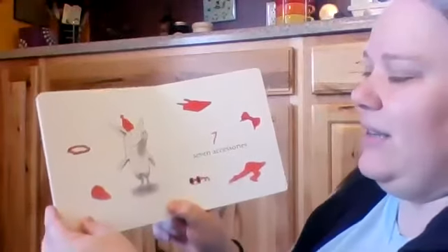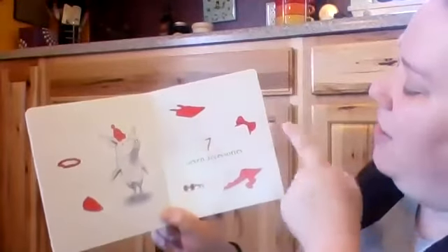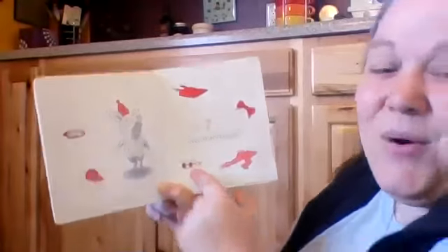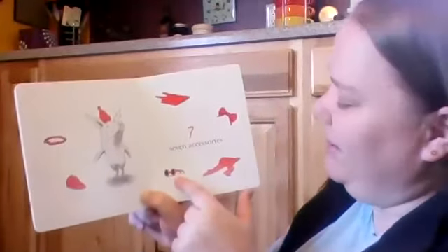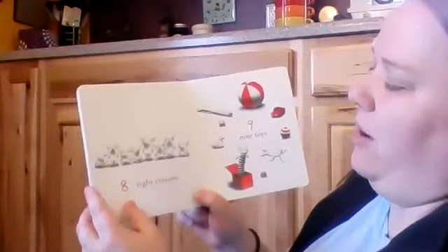Seven accessories. She's got a hat. One hat. Two hats. A necklace. An undershirt. A bow. Tights. And sunglasses. We wear sunglasses when we go outside on the playground, when the sun's out. Oh, no.